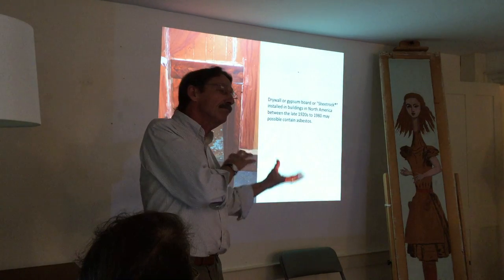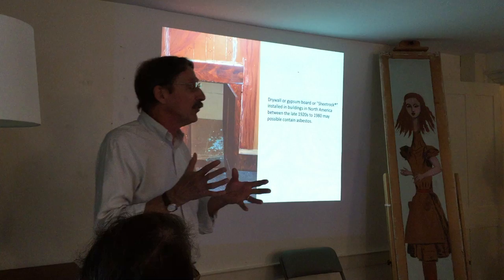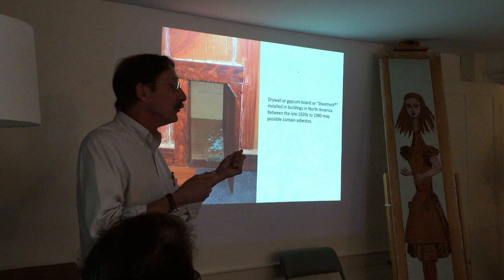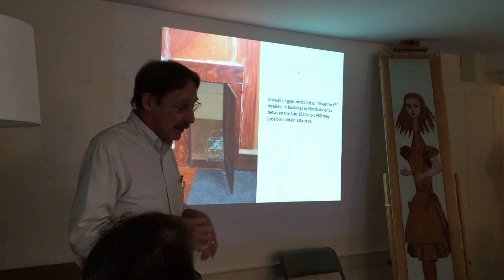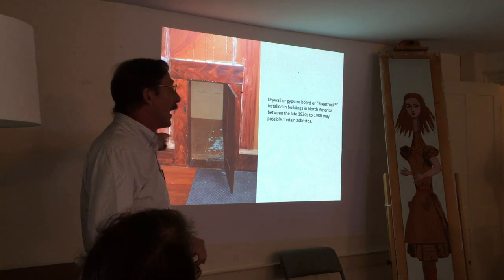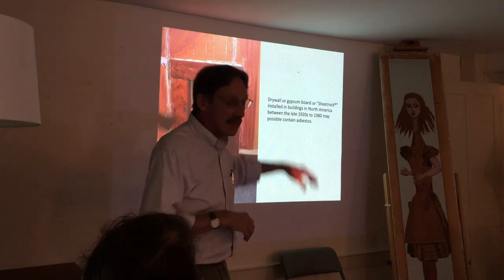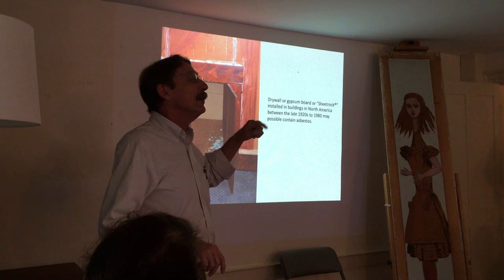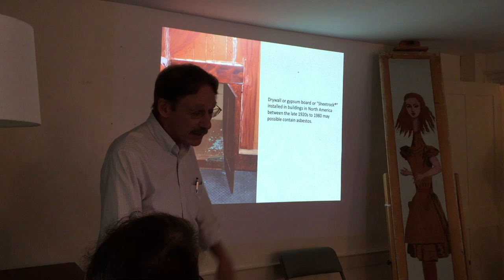We know that from the 1920s, even up into the 1980s, there may be asbestos in drywall. So if we're going to be cutting or creating dust in someone's house, we don't want to end up breathing things. I sampled the drywall without compromising any of the artwork. The lab came back: no asbestos. That's a good thing — it makes life much easier.